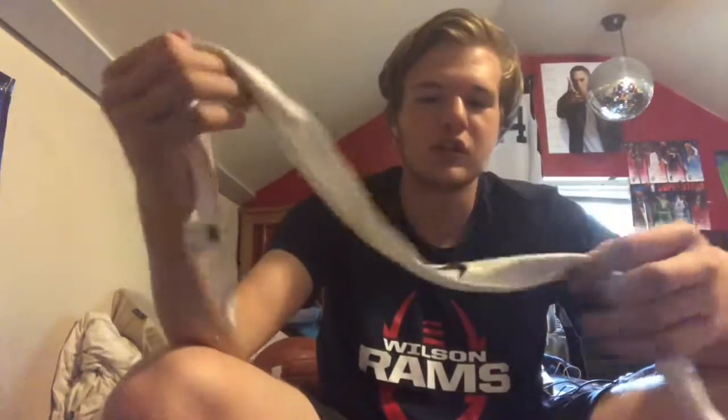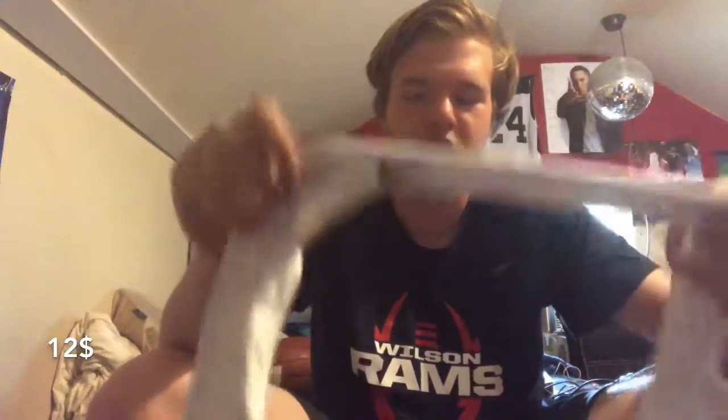I have a Nike headband because I have long hair and I don't want it all up in my face — I just hold my hair back with that. In the last pocket we got a knee brace, because sometimes my knees just start hurting for no reason. And I think that's all I have.